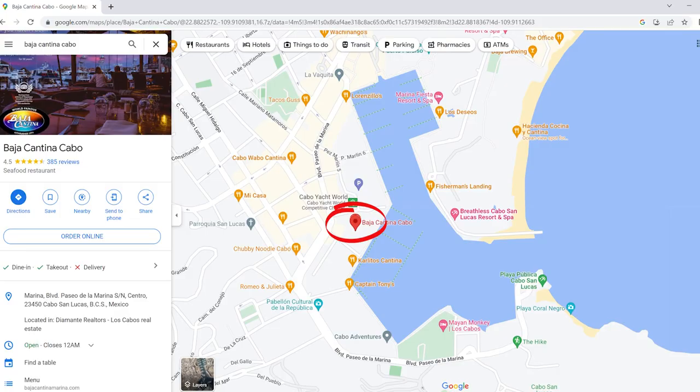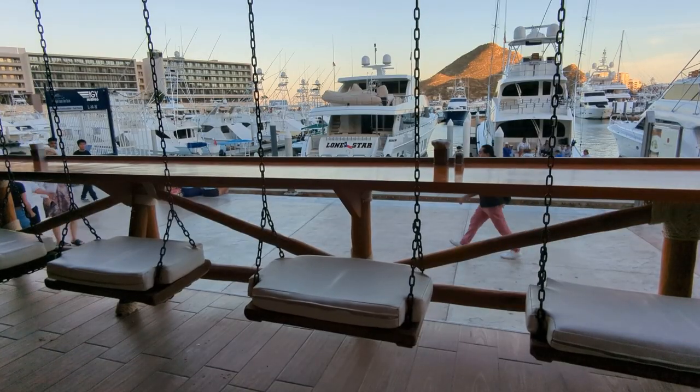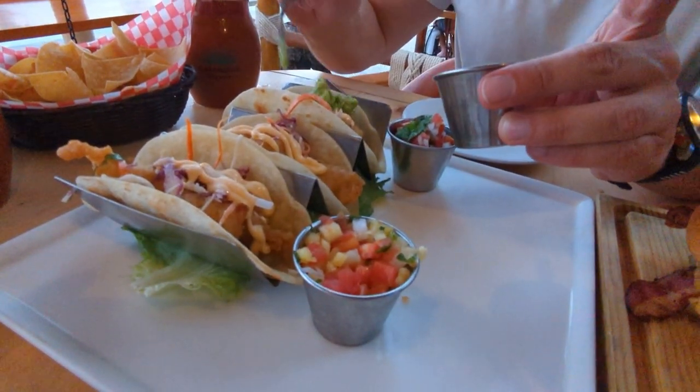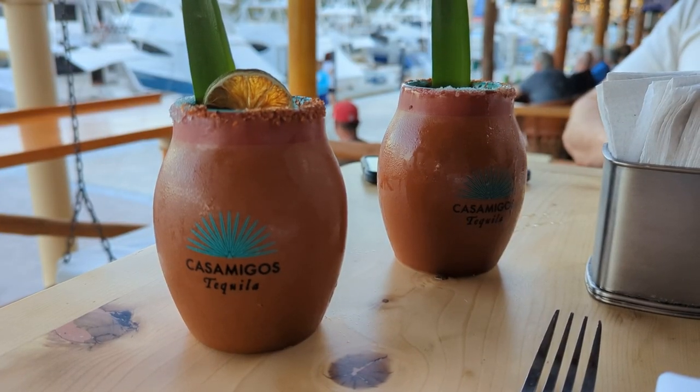Once we made it to Cabo San Lucas and settled into our hotel, we headed to Baja Cantina, which is located in the marina. They have a bar with seated swings, which would make for a perfect photo opportunity, but they aren't the most comfortable. We ordered the Baja Cantina cheeseburger and fish tacos. These particular ones were amazing. We also ordered two mezcalitas — Matt got the tangerine and I got the mango, and the tangerine was definitely our favorite.